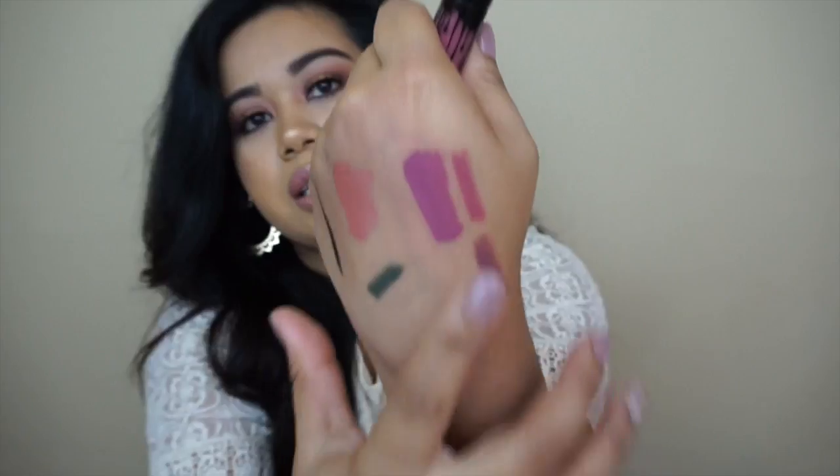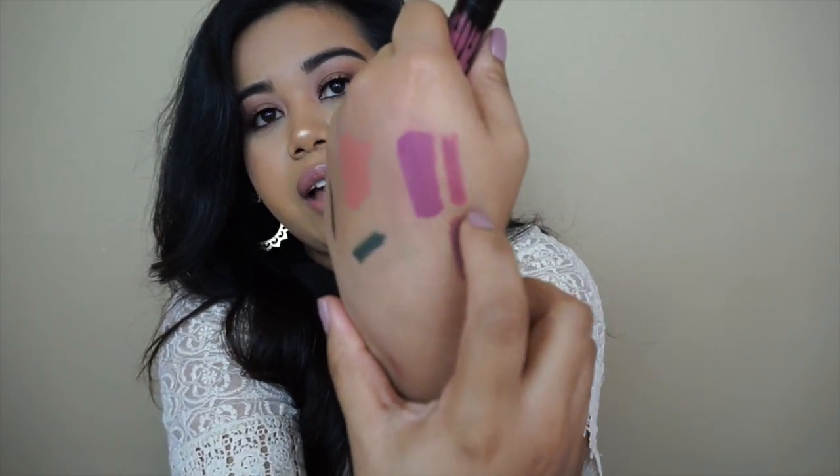I placed an order with Kylie Cosmetics and picked up the Posie K — this one's the liquid lipstick and this one's the lip liner. I cannot wait to play with it. I literally just had it sitting in the corner until I could film this video.